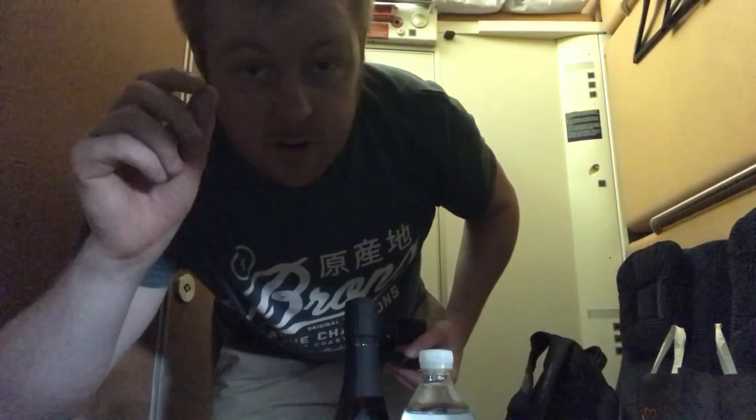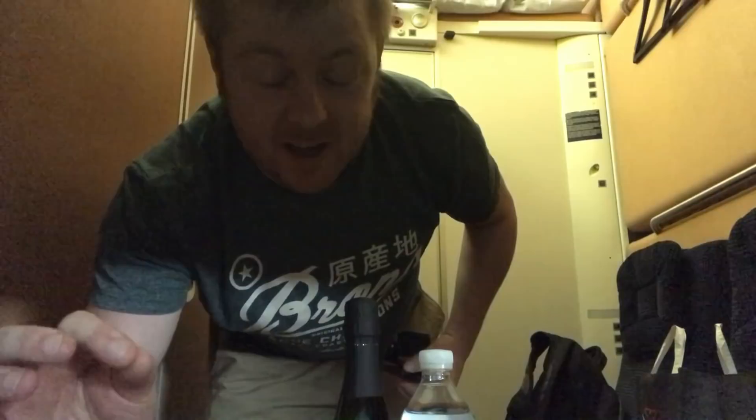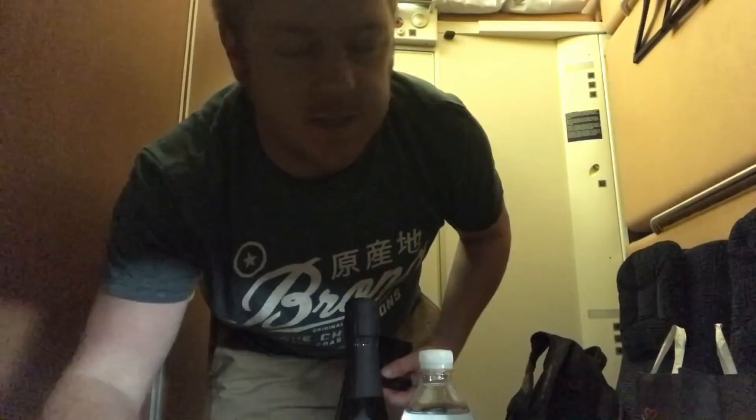Here we are — safe and sound. Berth number 32, room 6, car 412. Found it in the end, though it was absolute chaos. A lot of people didn't realize they need to look for the berth number, not the room number, on their ticket.